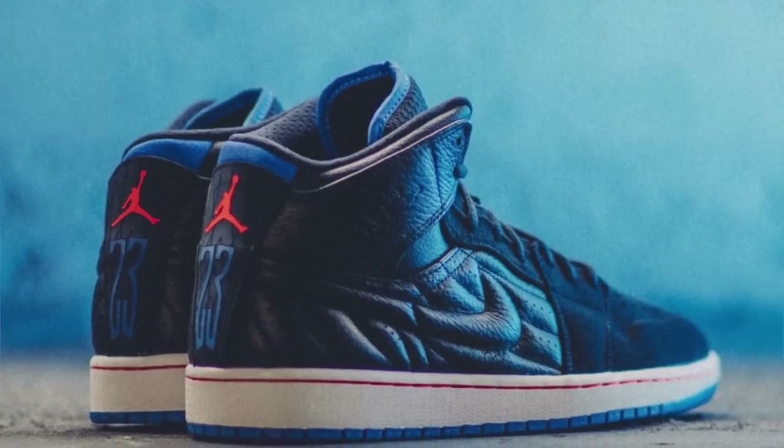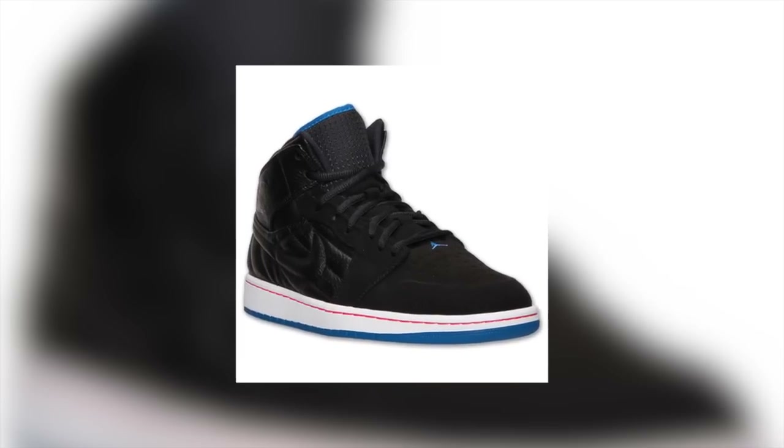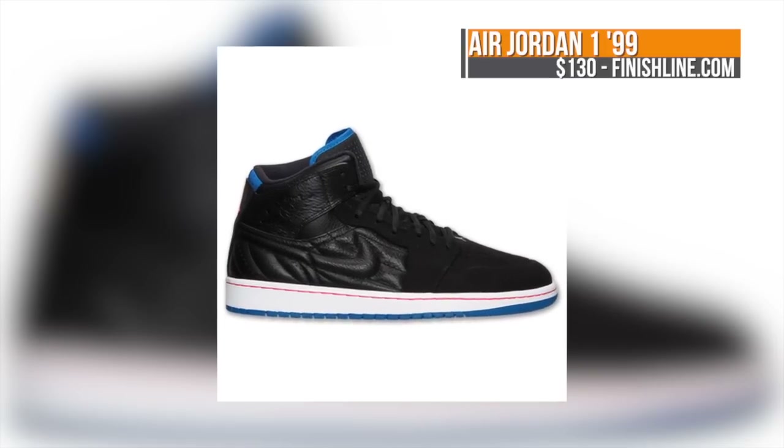For those that like Jordans, the Jordan 1 Retro 99 dropped earlier this week. This one mixes the Jordan 1 and the 14 and adds some sport blues to the mix to keep things fresh. These are available now over at Finish Line for $130.